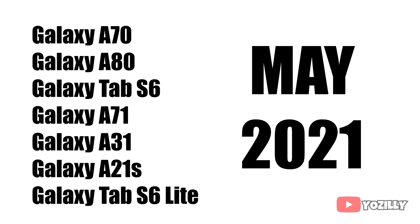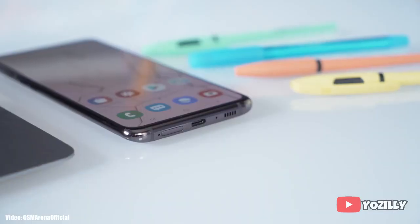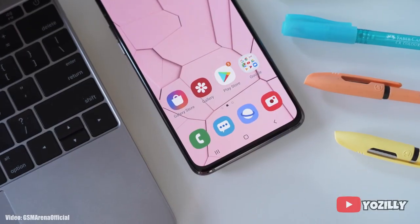Samsung has always been slow when it comes to giving software updates, especially to its mid-range smartphones like the A and M series and also its tablet lineup. This is because Samsung makes too many smartphones with different variant numbers in different regions around the world, and they also have to put their own custom UI — One UI — on top of Android, which takes a lot of time.